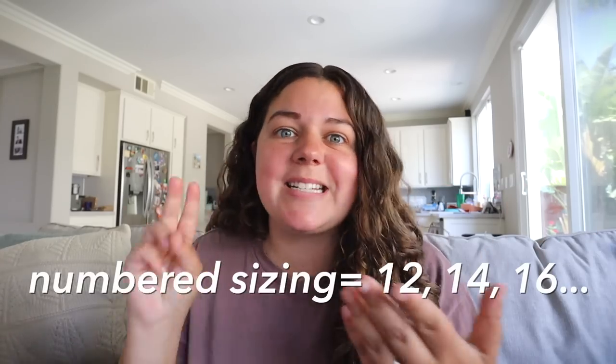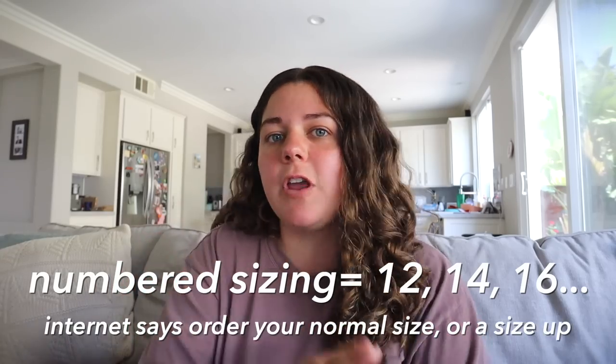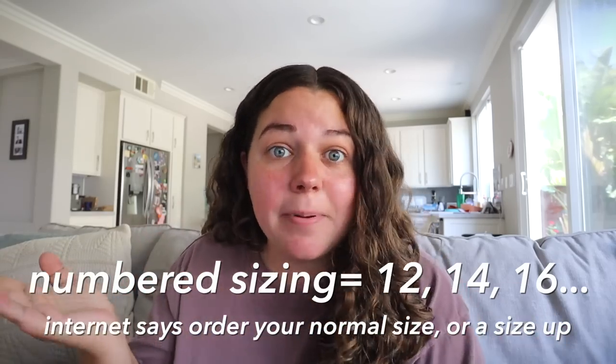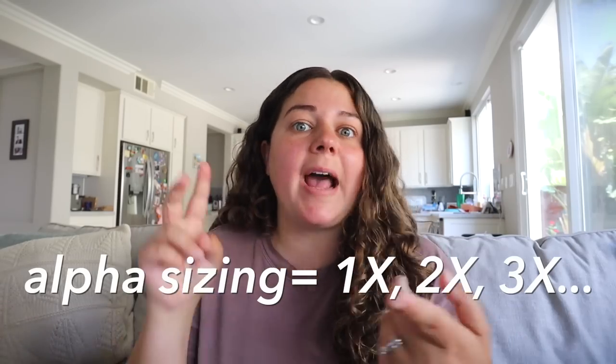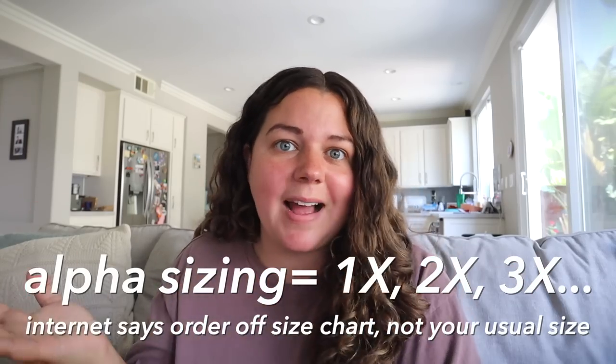With numbered sizing, like 12, 14, 16, and so on, most people order a combination of their usual size and a size up. And then for alpha sizing, like 1X, 2X, 3X, they order based off the size chart, not their usual size.